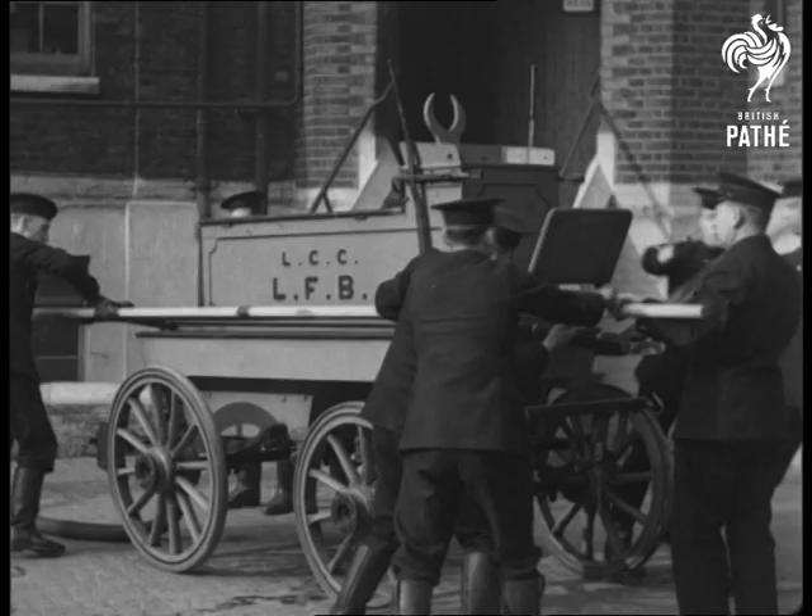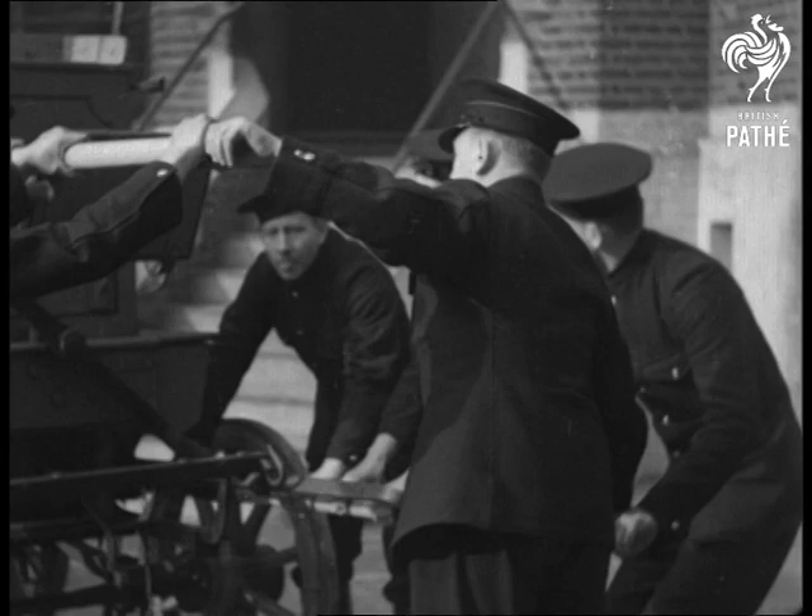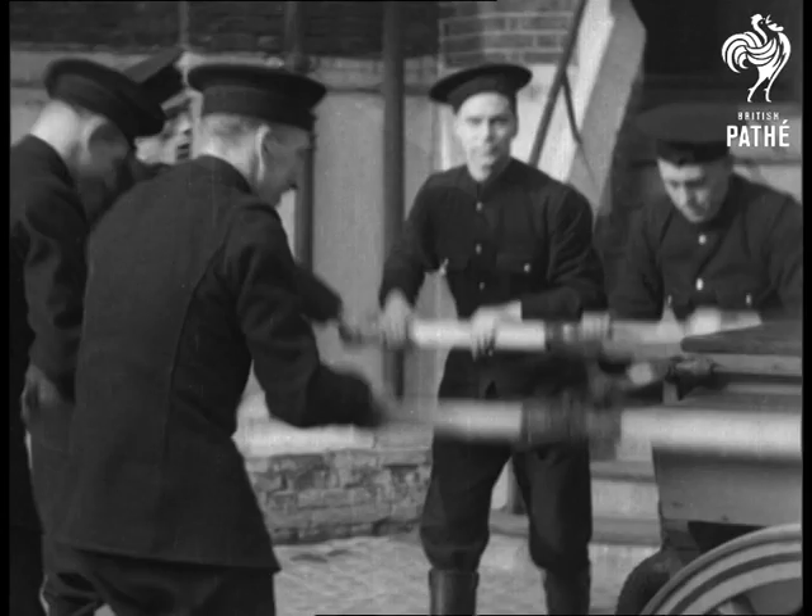This manual fire engine with its lateral pumping levers looks antiquated to us now, but it immediately preceded the steam fire engine. It was in use even up to the end of the last century. At the time, it was the final word in fire engine construction.